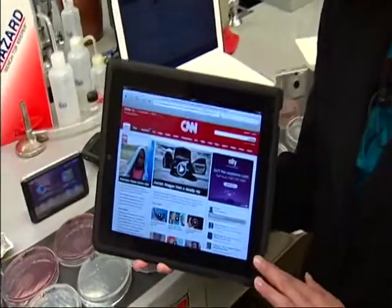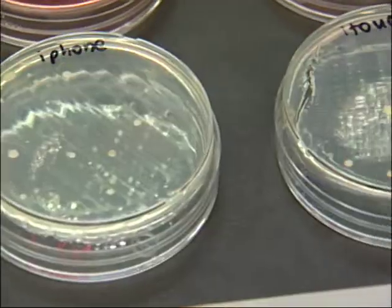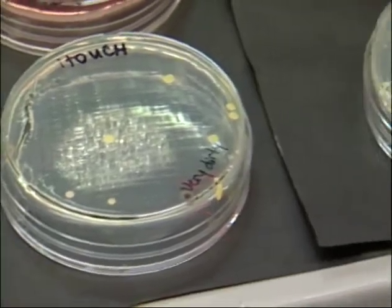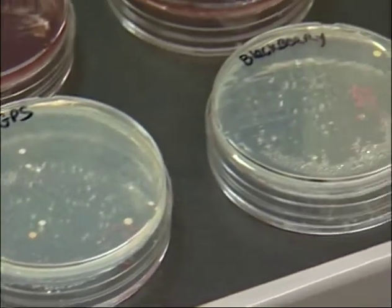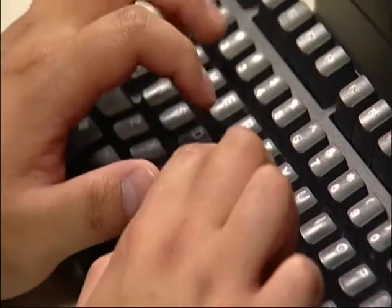Researchers say there's a lot of bacteria just hanging out on touch screen digital devices like this iPad. They're just waiting to go someplace warm and moist where they can grow. Scientists say if you touch a screen, 30% of any virus already there will end up on your fingertips — and that could end up in your eyes, mouth or nose and eventually get you sick.